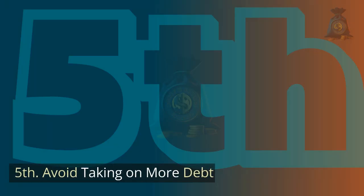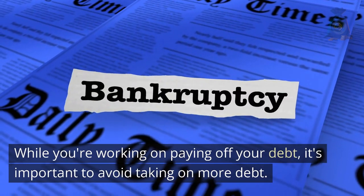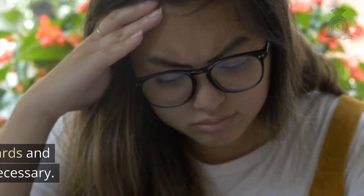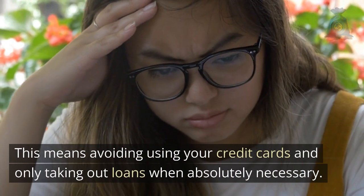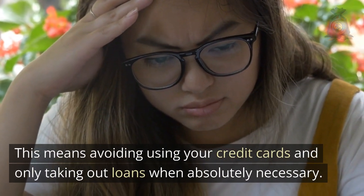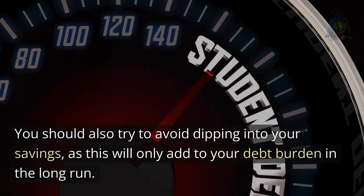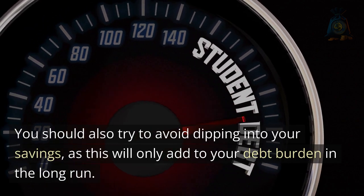Fifth, avoid taking on more debt. While you're working on paying off your debt, it's important to avoid taking on more debt. This means avoiding using your credit cards and only taking out loans when absolutely necessary. You should also try to avoid dipping into your savings, as this will only add to your debt burden in the long run.